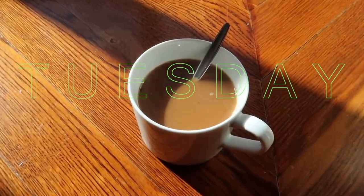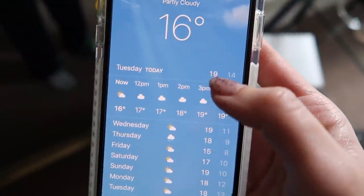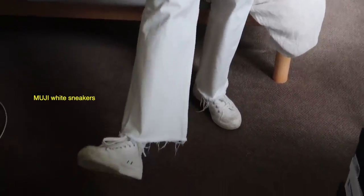Good morning guys! I'm just trying to decide what to wear today. It's currently 16 to about 19 degrees but it feels kind of cold and shitty out there. Alright, I've just come out with this very basic outfit — this is what I'm wearing. For my shoes I just have on these Muji white sneakers.